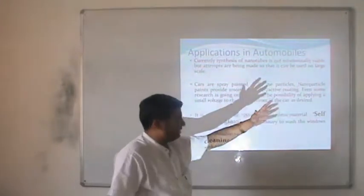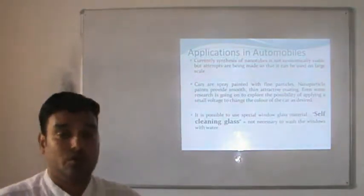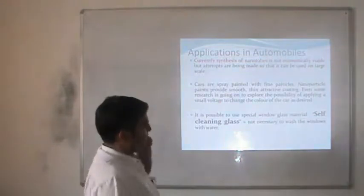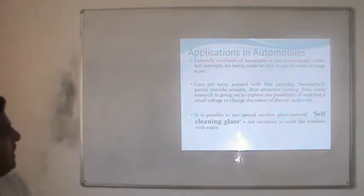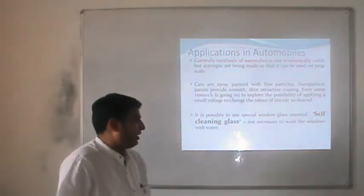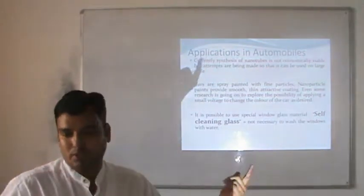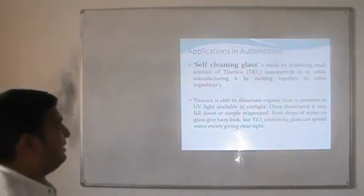If we paint with some nanoparticles — maybe gold, maybe silver, platinum or copper nanoparticles — by giving only some input voltage it is possible to change the color of the car. Even self-cleaning glasses are possible. In that case we do not require any cleaning of the glass; they self-clean. It is very easy to understand the self-cleaning glasses.